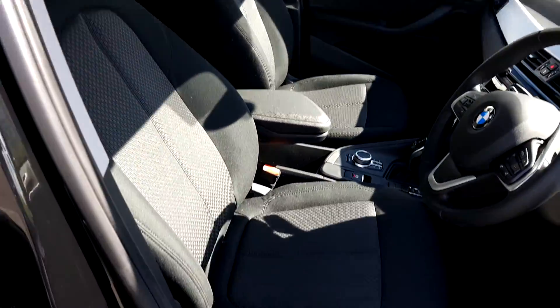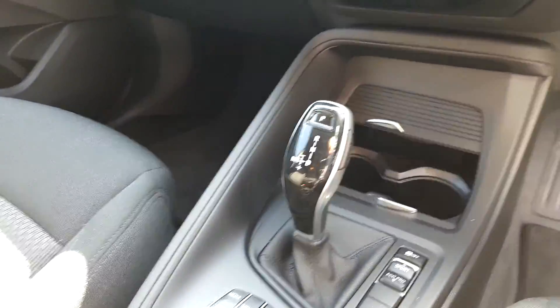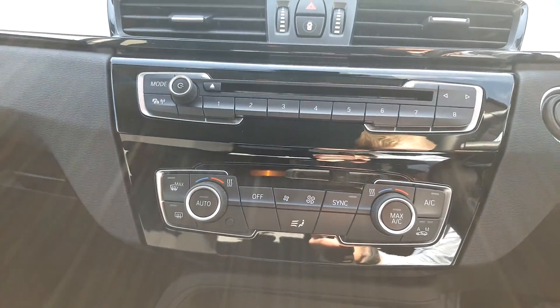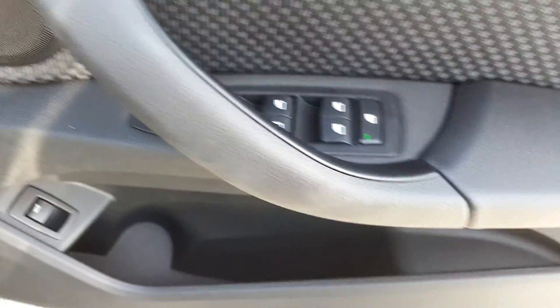On the inside, the seats are lovely dark cloth material. There's an automatic display screen for media, radio and navigation, climate control, automatic wipers, automatic headlights, and electric windows front and rear.